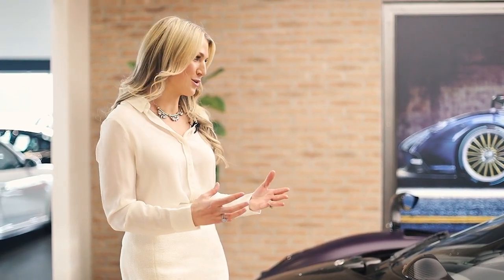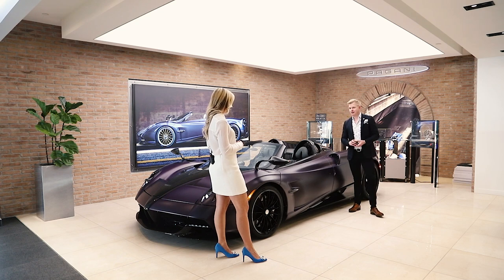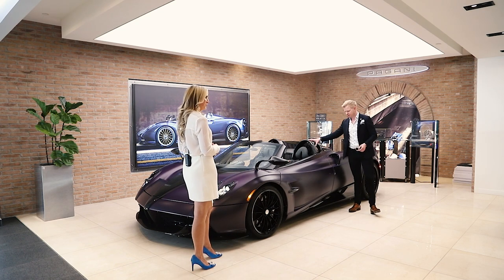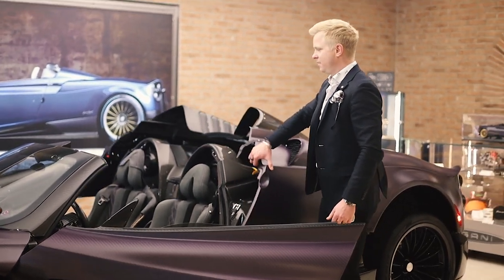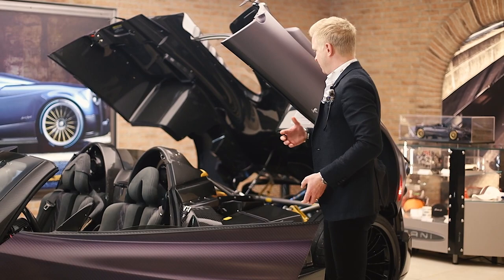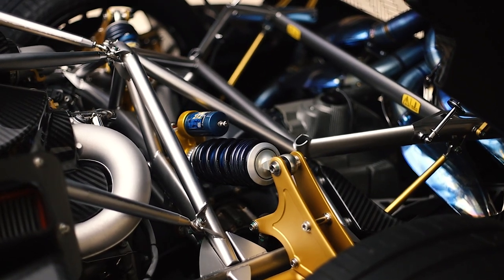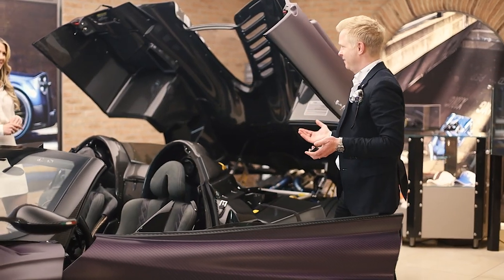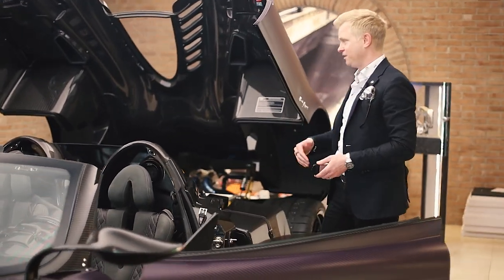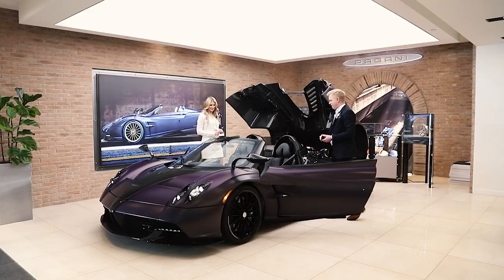Every last detail has a purpose and has been branded Pagani — the thought and detail that goes into it is incredible. As we start opening up the clamshell, you can really see the elements and the work of art — everything welded by hand. It even says on the bottom of the car 'welded by hand.' You almost want to put this in a museum, but the funny thing is about 80% of our customers will put 10,000 to 15,000 kilometers on their cars as they should properly be driven.